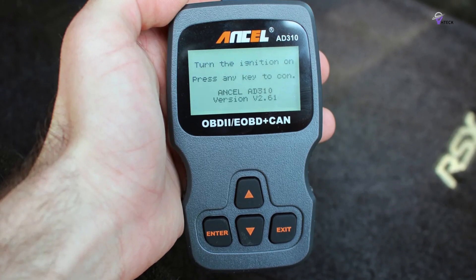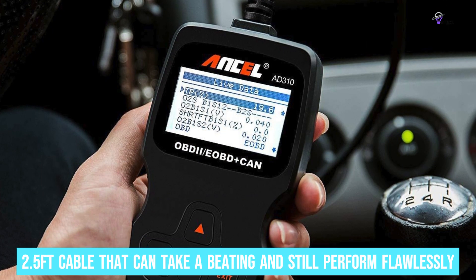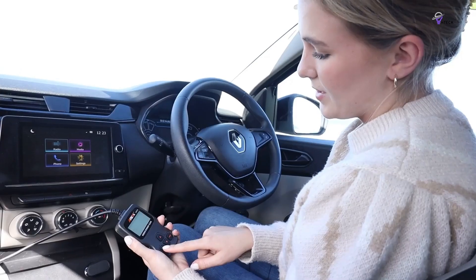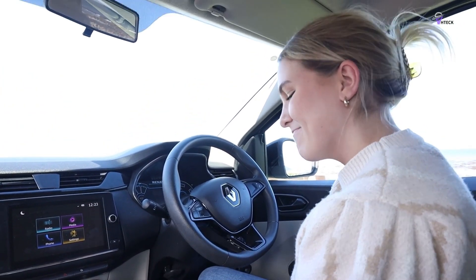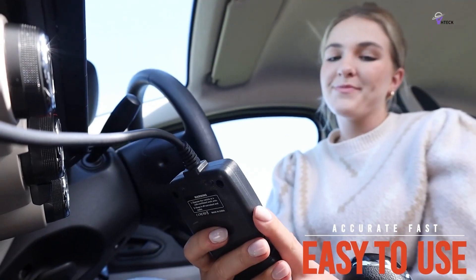It's not just about what it can do — it's also how it does it. The design is sturdy, with a 2.5-foot cable that can take a beating and still perform flawlessly. Its compact size and lightweight build, weighing just 12 ounces, make it the perfect travel companion for any car owner. The clear large screen and well-labeled buttons ensure you won't be fumbling around trying to figure out what's what.